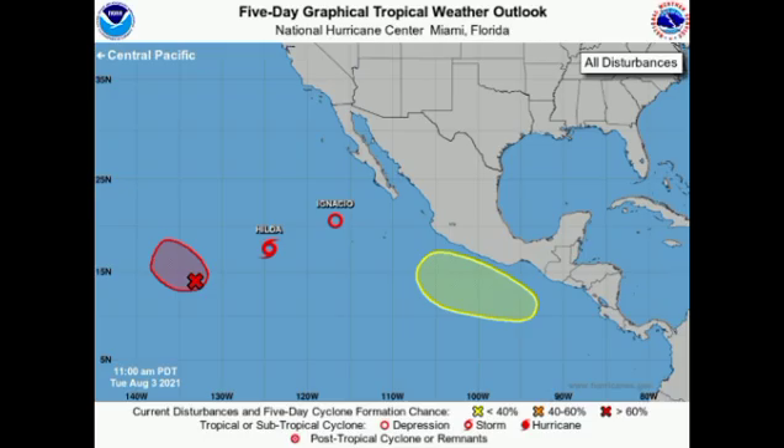Let's kick things off with the eastern Pacific. From the National Hurricane Center's five-day outlook, we can see tropical storm Hilda, tropical depression Ignacio, a disturbance highlighted in red associated with the remnants of depression nine, and a newly highlighted area where development could occur. That yellow area is given a 30% chance of development within the next five days, while the red area is given a high 80% chance — possibly forming a tropical depression by tonight or tomorrow.